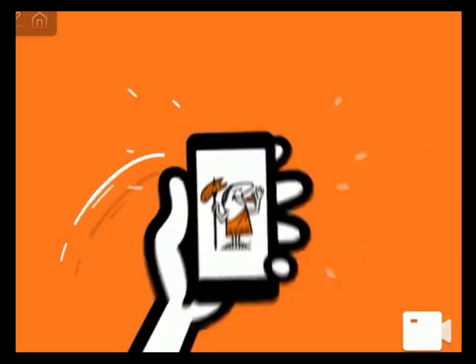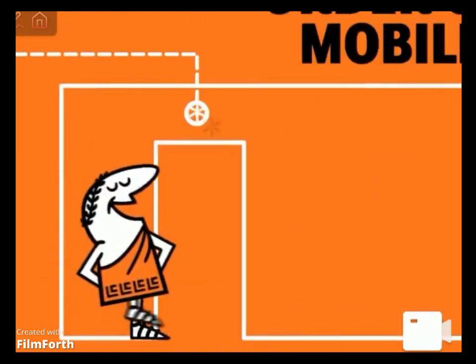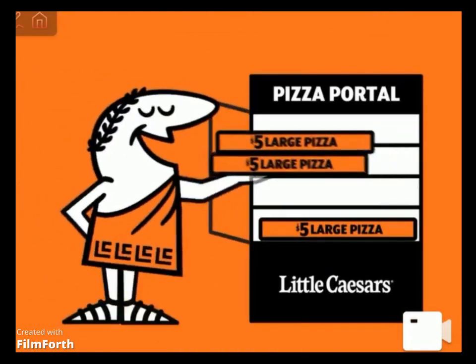The easiest way to pizza just got easier. The Little Caesars mobile app lets you customize your hot and ready order and pick it up at our pizza portal.